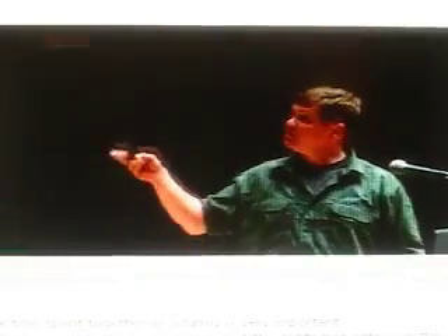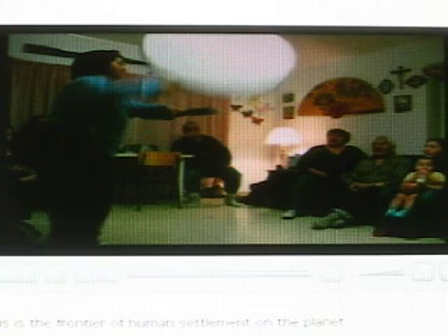The gentleman sitting on the couch is the oldest man in the community — he's in his eighties — and you can see he virtually has no neck. Inuit people are very adapted to the cold; they're very stocky, so they have a smaller surface area to lose heat. This is the frontier of human settlement on the planet.